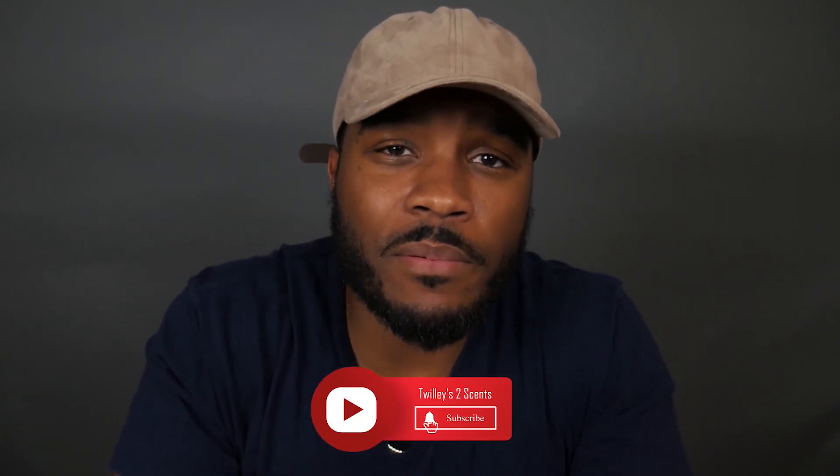Hope you guys enjoyed the video. I'll catch you in the next one. If you haven't subscribed yet, please go ahead and subscribe, click the notification bell, and if you enjoyed the video leave a like or dislike, drop some comments, and check out one of these other videos.